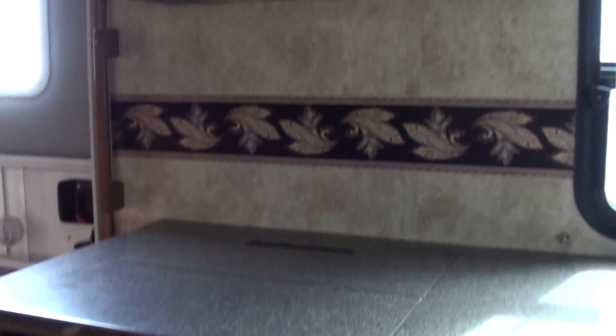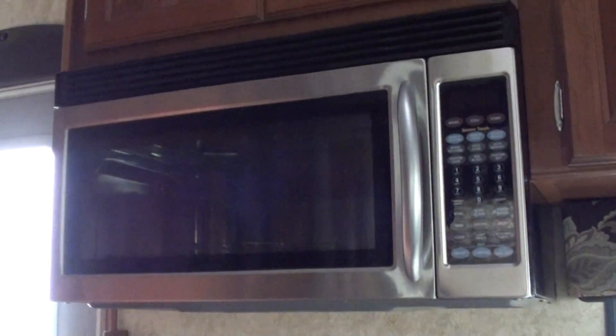Notice the three-burner range. It's a sealed burner, so food doesn't fall in between the burners. Full-size microwave convection oven. You have a central vacuum cleaner down at the bottom there.